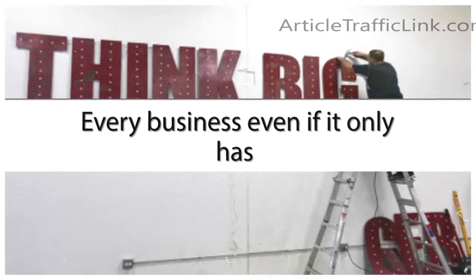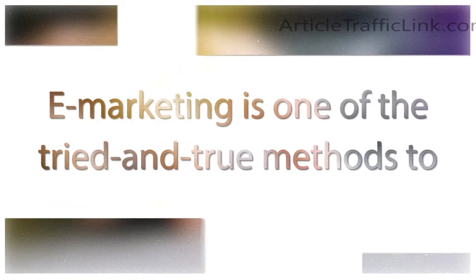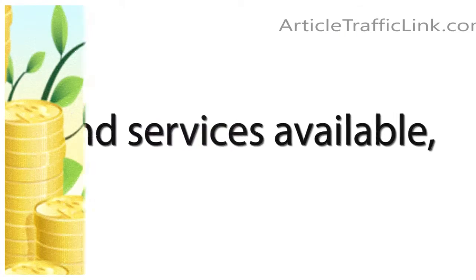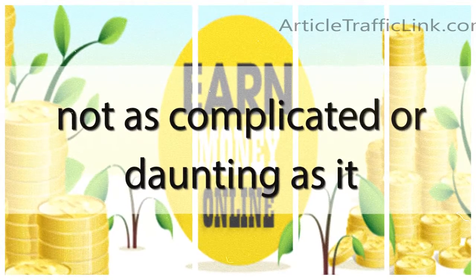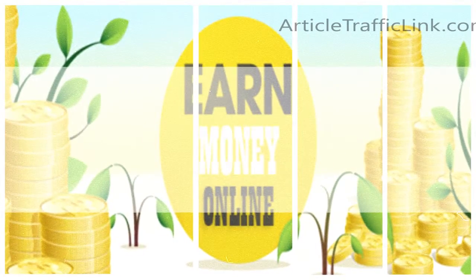Every business, even if it only has one employee, needs to grow, and e-business and e-marketing is one of the tried and true methods to do that. Thanks to the wealth of options and services available, getting started with e-business and e-marketing is not as complicated or daunting as it may have previously seemed.